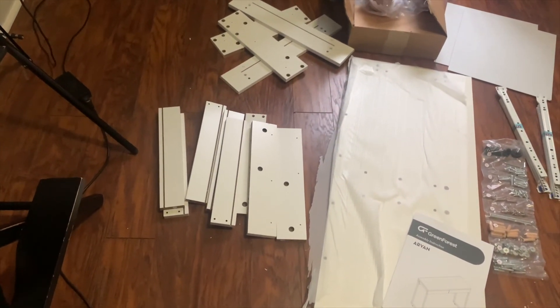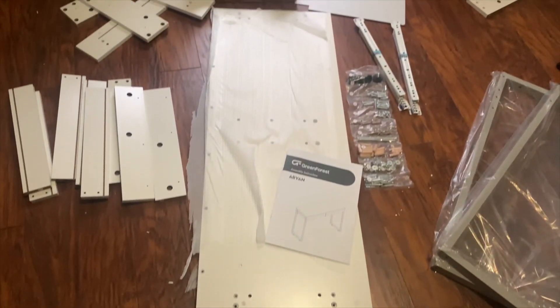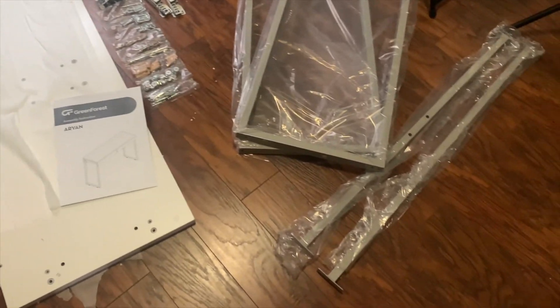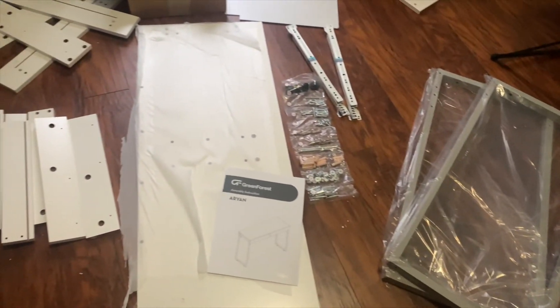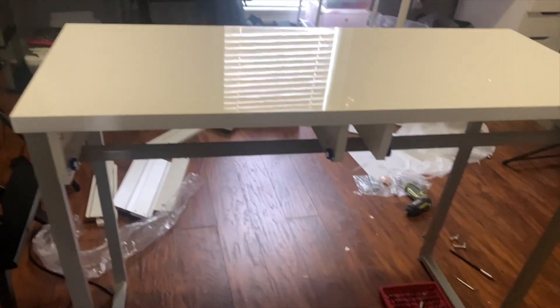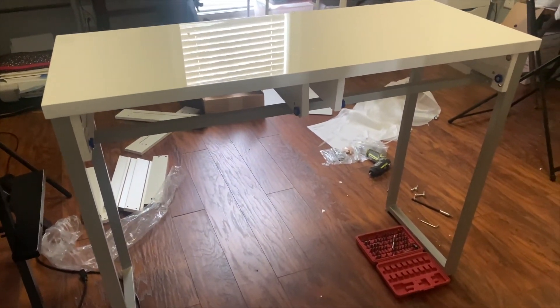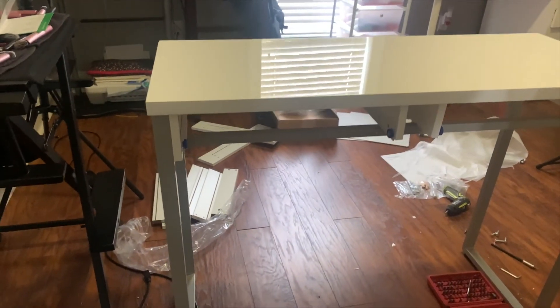Here are the parts — my husband just separated all of them so he knows what he needs to grab in the correct order. We are almost done; he only has the drawers left to assemble.